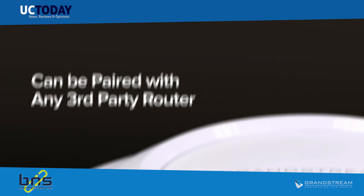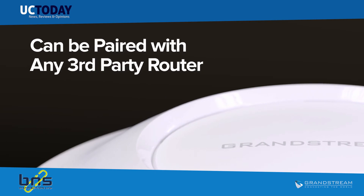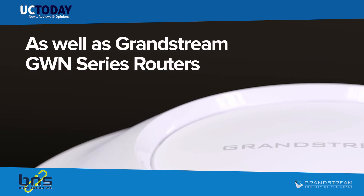This wireless access point can be paired with any third-party routers as well as Grandstream GWN series routers.